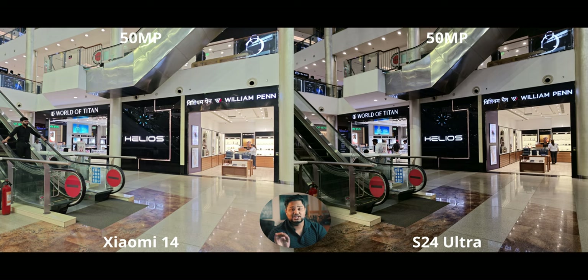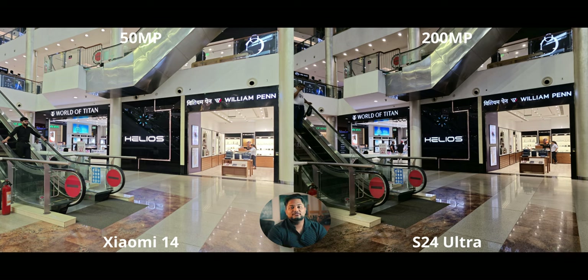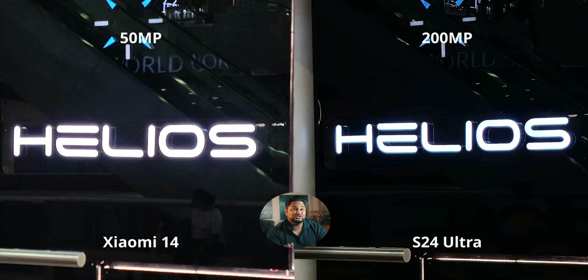On high resolution mode, the S24 Ultra has that 200-megapixel sensor — said with absolute sarcasm, because 50 megapixels works just as well. The Xiaomi 14 is a little overexposed with more grain. When we crop to 500%, I'd say the 50-megapixel mode looked better — it had less blue haloing than the 200-megapixel mode. The detail difference is negligible. Instead of a good one-inch sensor at 50 megapixels, Samsung is going for a 200-megapixel marketing play.